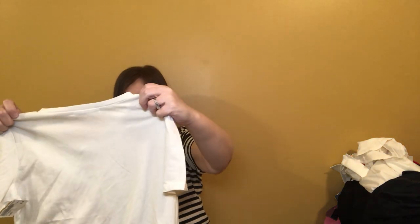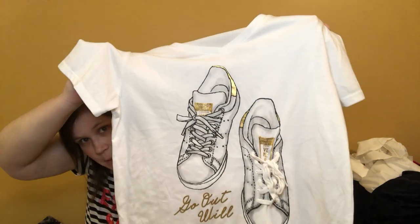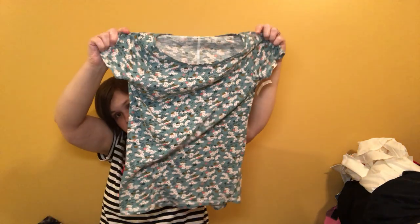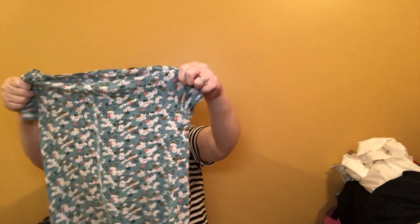I just thought this was cool — the brand is Aqua Leaf, which is probably nothing, but they're like little tennis shoes and the lace is actually three-dimensional. I just thought it was stinking cool and it was like a dollar and some change. And this is a Boden shirt — just a little floral short-sleeve Boden t-shirt, pretty small; I'll find the size.